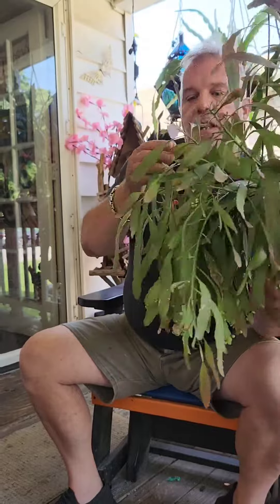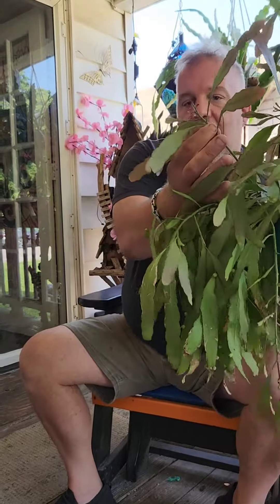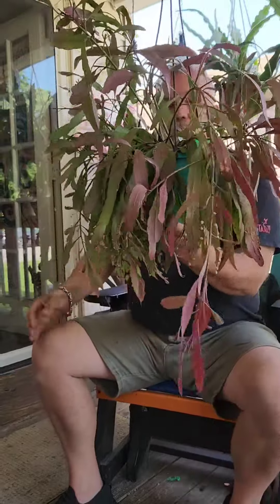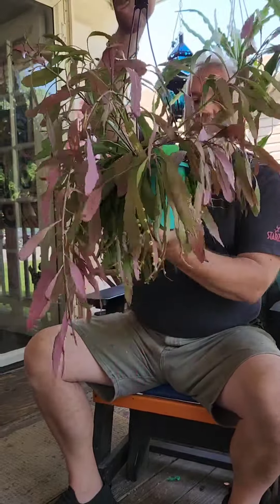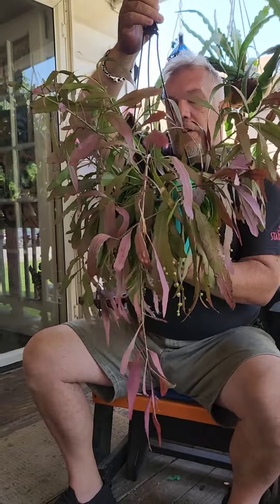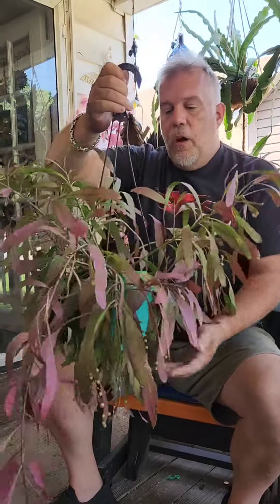This was a tiny, tiny little cutting — literally that size when I started it about three years ago. So now you see how big it is. Because it's an epiphyte it doesn't need a huge pot. It just doesn't want to be bone dry like a regular cactus, otherwise it will perish.